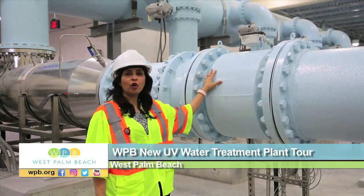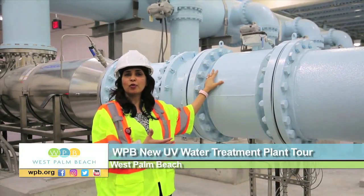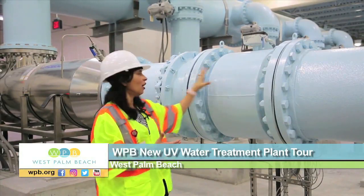This is a magnetic flow meter that basically measures how much water is coming into these pipes or the UV reactors.